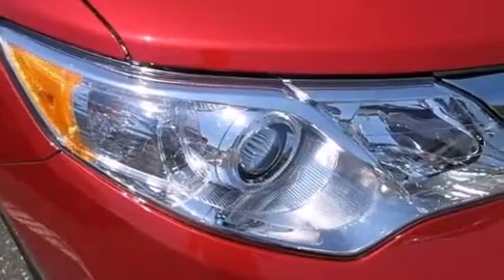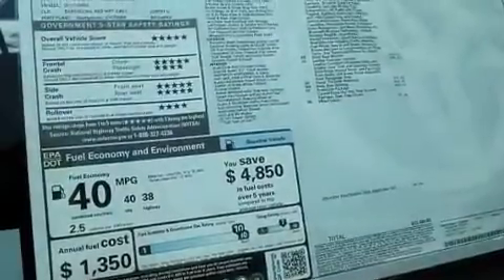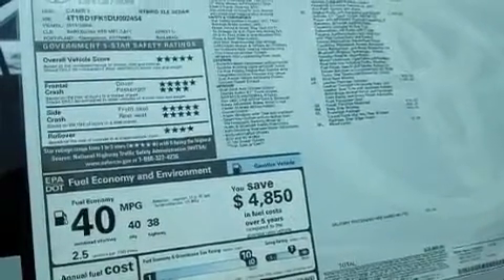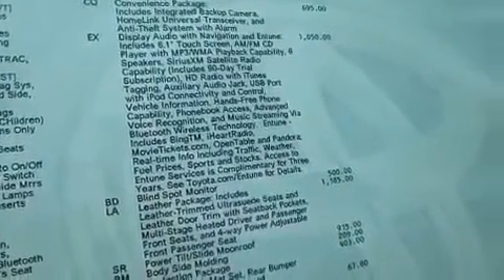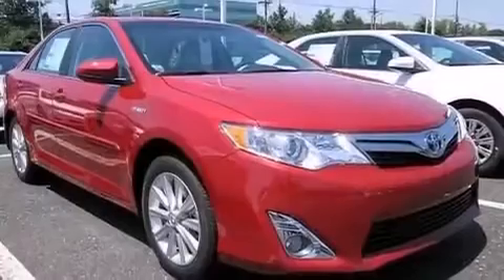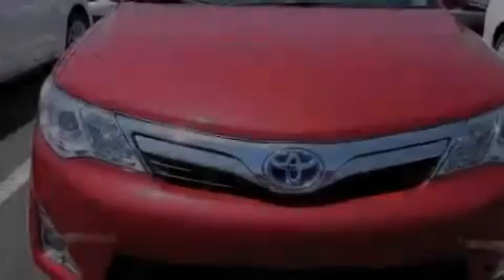The following features are also included: a multi-function display, a pass-through rear seat, cruise control, a CD player, a leather-wrapped steering wheel, a passenger side vanity mirror, rear curtain airbags, latch-ready child seat anchors, an auto-dimming rear-view mirror, and an auxiliary power outlet.